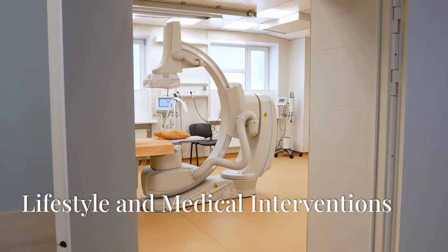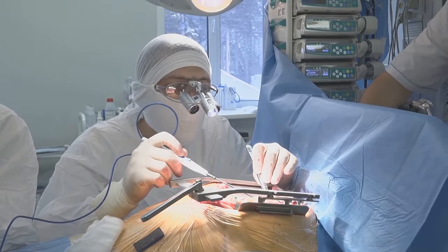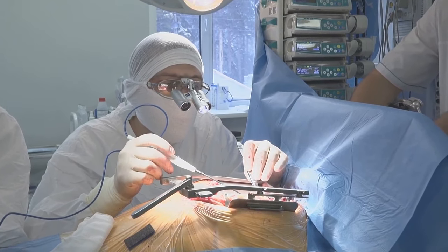Understanding the link between coronary circulation and ischemic heart disease is crucial for early detection and treatment. Recognizing the symptoms of a heart attack and seeking immediate medical attention can be life-saving.